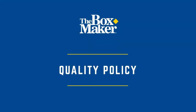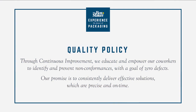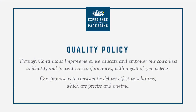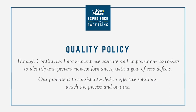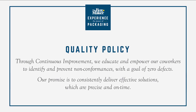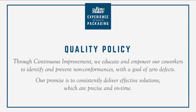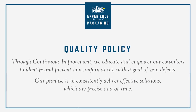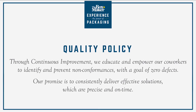The Boxmaker strives to deliver every project in full, on time, and to spec. Throughout our plant, you will see our quality policy on display, which states: through continuous improvement, we educate and empower our co-workers to identify and prevent non-conformances with a goal of zero defects. Our promise is to consistently deliver effective solutions which are precise and on time.